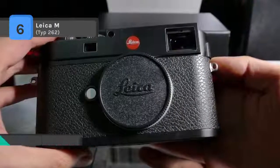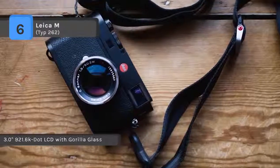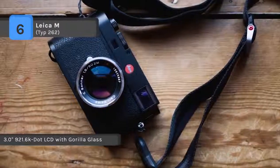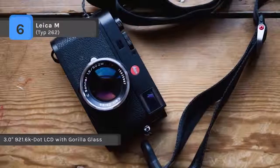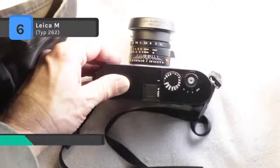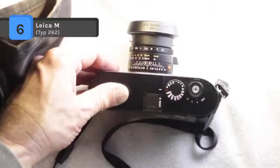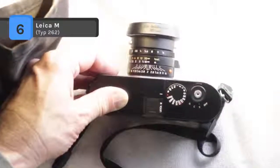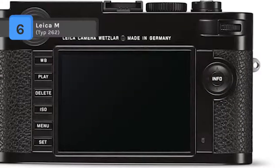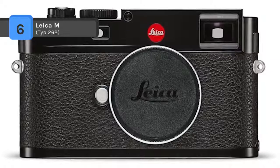A redeveloped shutter cocking mechanism is notably quiet for discrete shooting applications. It offers a 0.68x optical viewfinder with split and superimposed manual focusing, automatic parallax correction and electronic image field selection based on the attached lens. The LCD monitor comes with scratch-resistant Corning Gorilla Glass cover.